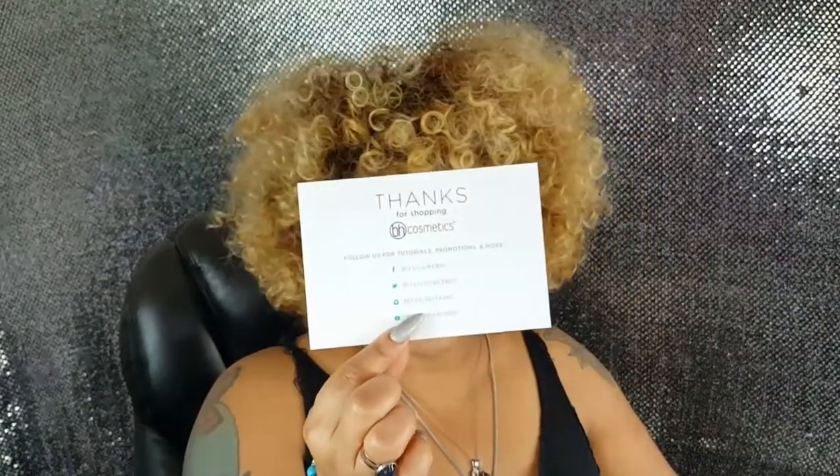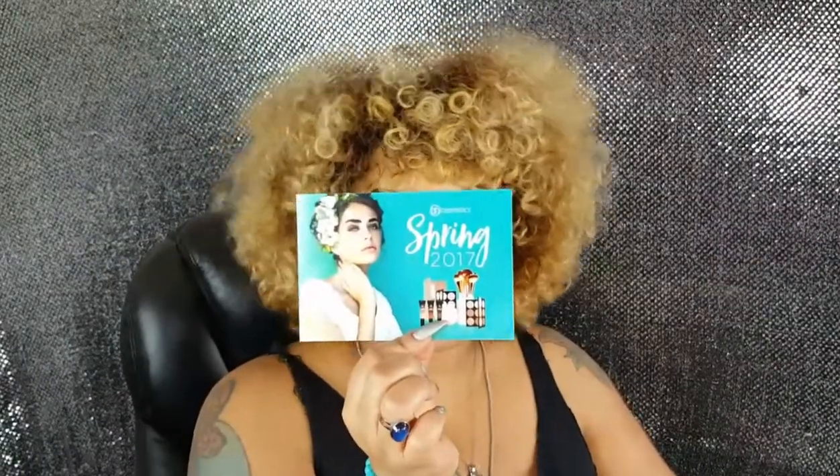I hope y'all got some Red Bull because this might take a minute. Those of you familiar with BH Cosmetics unboxing already know it comes in a nice box. It took about five days to ship. As always, they send you a little postcard saying thanks for shopping with BH Cosmetics, with something nice on the front — the Spring 2017 collection. According to the packing slip, I bought a total of 12 items.